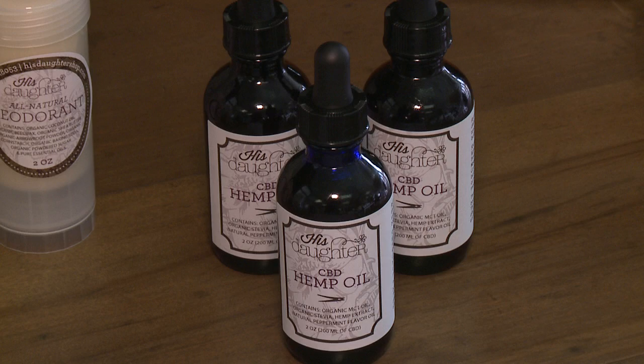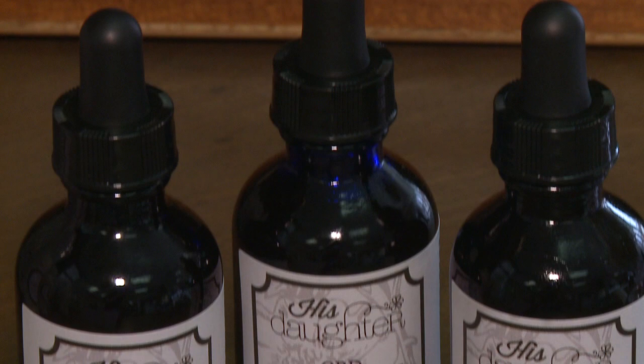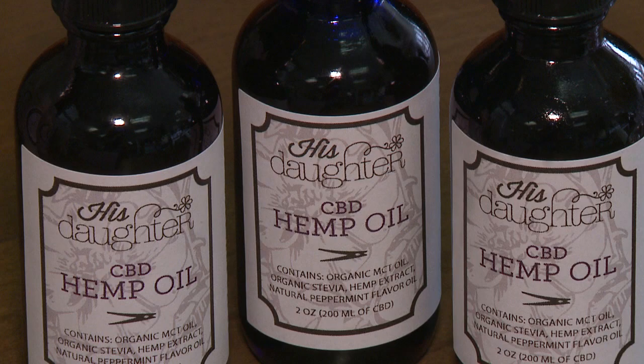We're now getting into CBD oil — cannabinoid oil — which brings mild relaxation and helps with fibromyalgia, Parkinson's, anxiety, and depression. We're starting slowly, just making 100 and 200 milligram tinctures, and we're also doing a salve you put right on your skin to help with pain and inflammation, so we're going real slow into that.